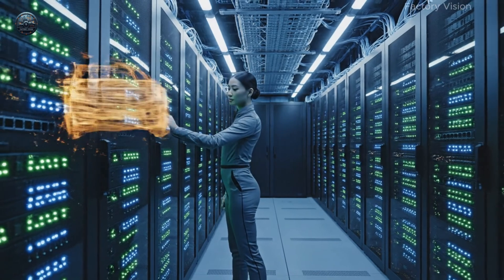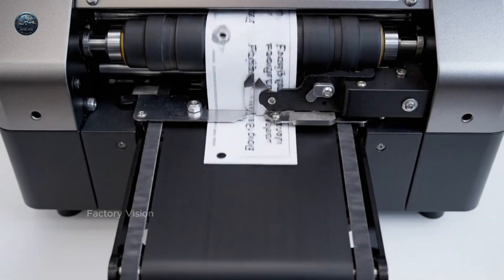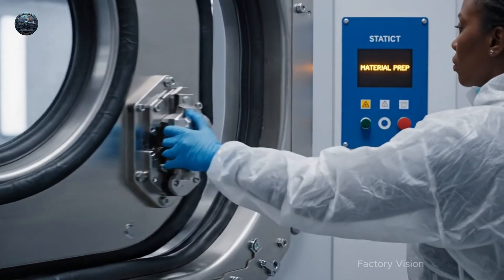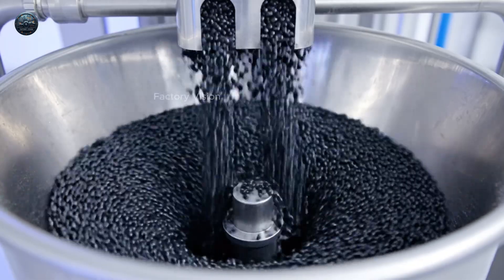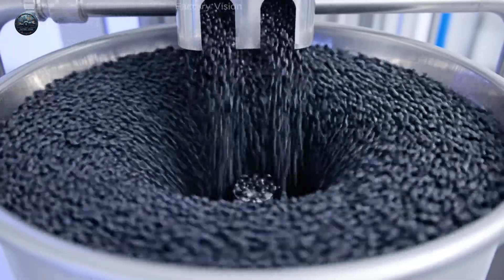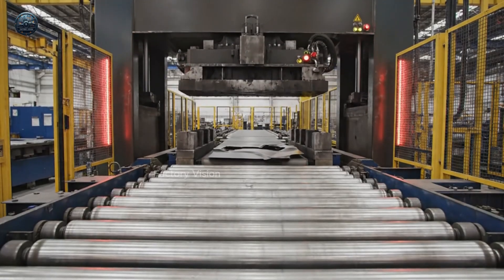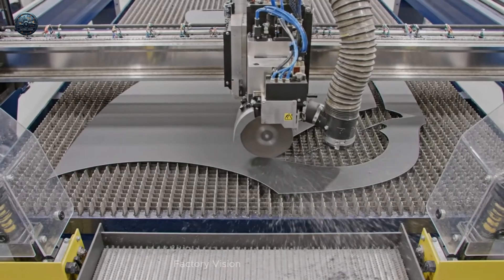Data becomes motion. Clean air. Clean start. Viscosity decides the finish. Press. Hold. Release. Perfectly on beat. CNC makes silence look sharp.